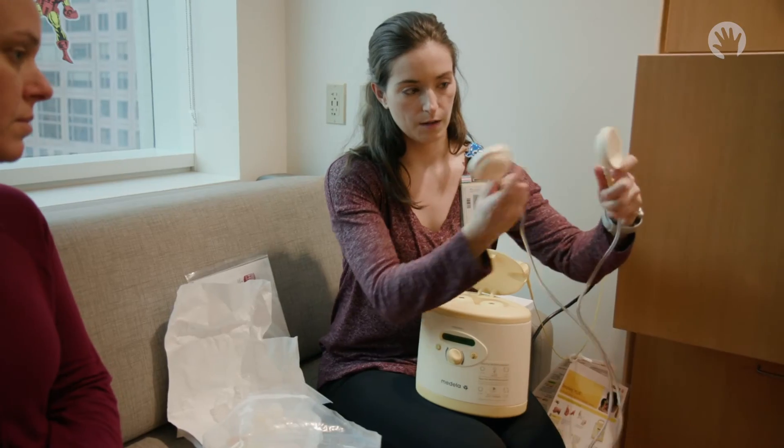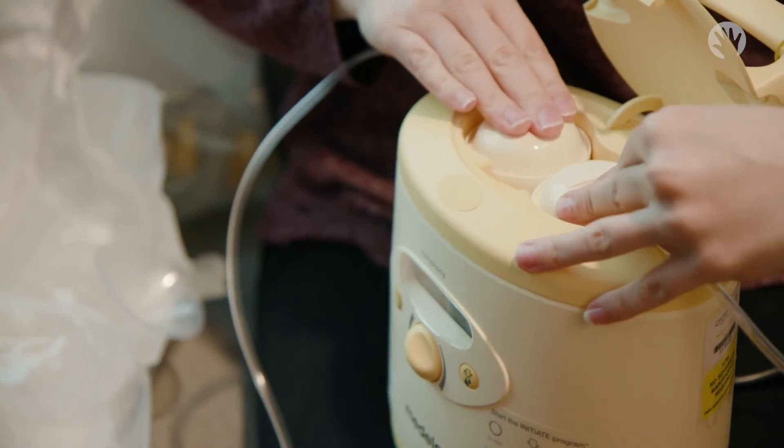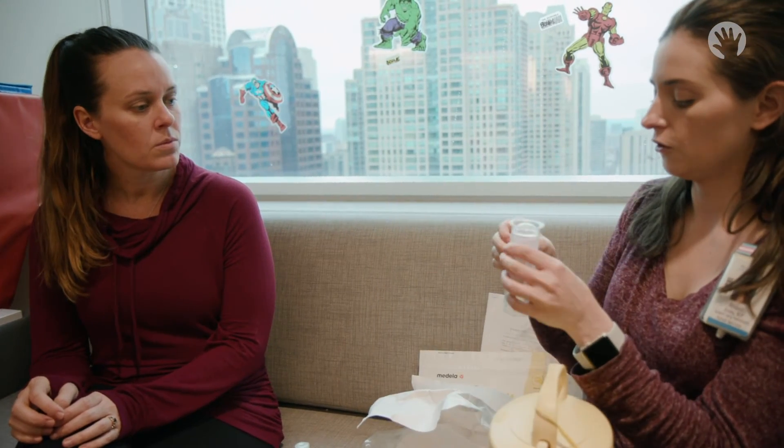However, that process doesn't necessarily start unless a mom is engaging in that pumping or breastfeeding experience. There are lots of benefits to colostrum and breast milk in general. Our nurses are really great at actually collecting the colostrum using q-tips in the pumping kits, and we can use that for various purposes with the infant.